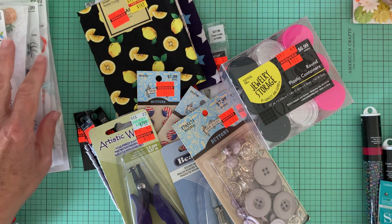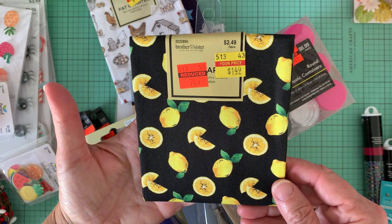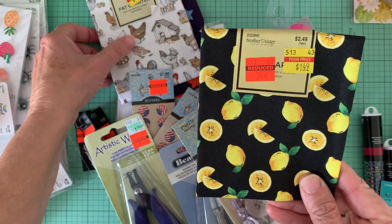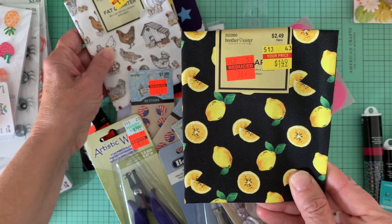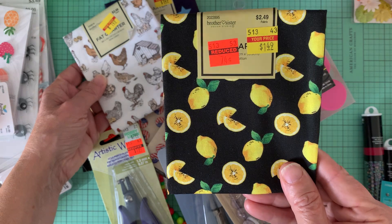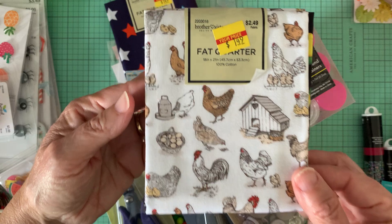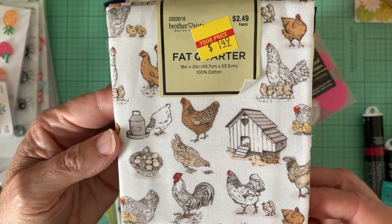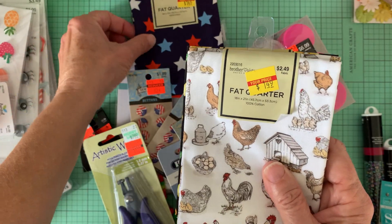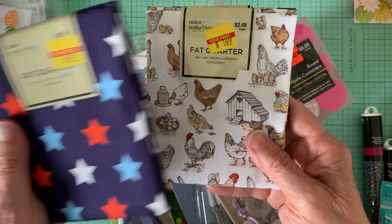First we have this fat quarter. It's the lemon print, and this was 74 cents. This is a newer red tag item. Then there was this one here — I just love the chickens and the hen houses, so cute. This was $1.49, so it was $1 off. That's a newer item. It's not red tag, but it was at a reasonable price that I bought it.